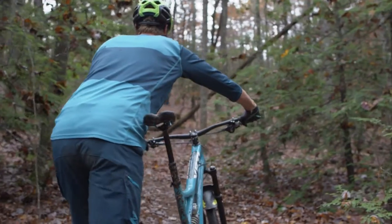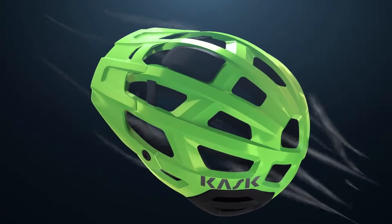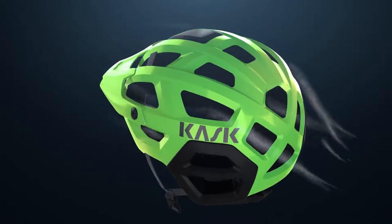Keep your dome cool in all kinds of conditions, with 20 vents placed throughout to provide the maximum amount of airflow.